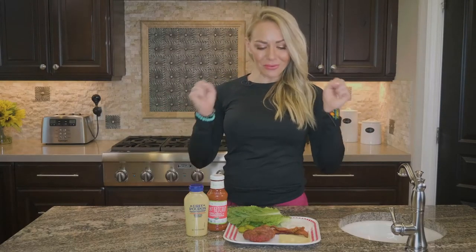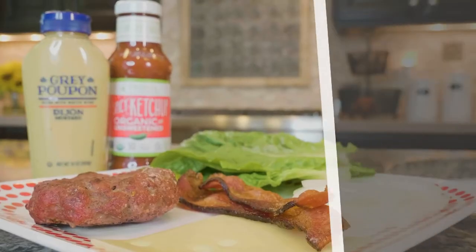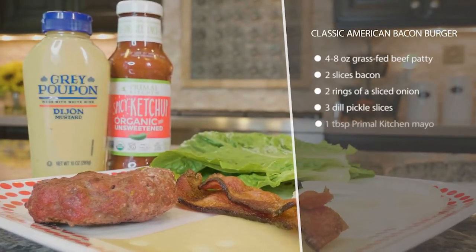This is the classic American bacon burger — it is so good and it's so fast. For ladies you're gonna have one of these patties; guys you're gonna have two, so it's really satiating.